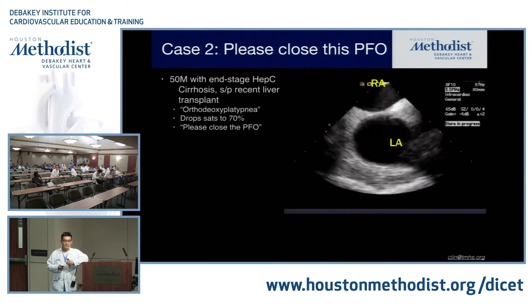Once we crossed, we snared out that wire and externalized it out the left radial access site. Then we got a sheath across and deployed a covered stent using a balloon across the interrupted aorta. The patient did fantastic — discharged the very next day on just two medications. But we're not done, because this patient has a bicuspid aortic valve, and he is prone to develop aneurysms due to aortopathy.